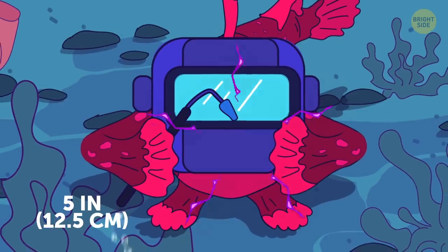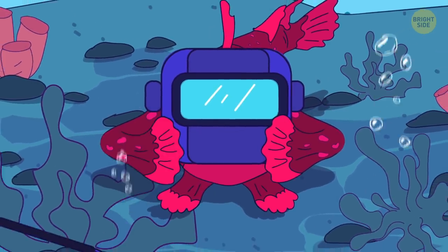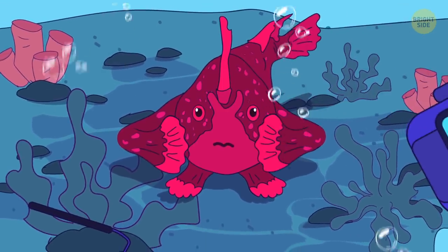It's the red handfish. It has front fins that look like human hands, which it uses to crawl the ocean floor.